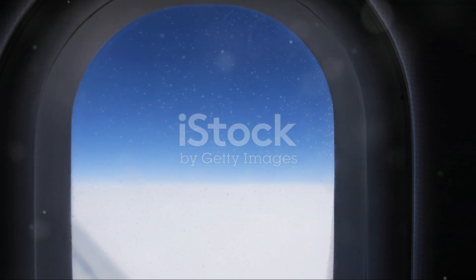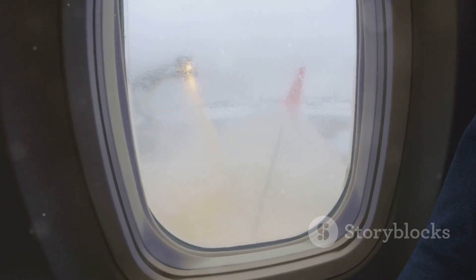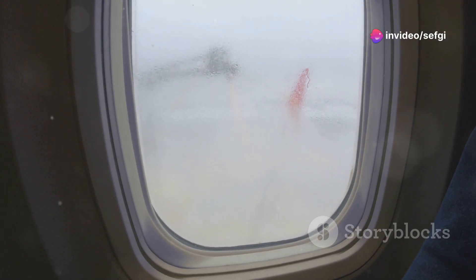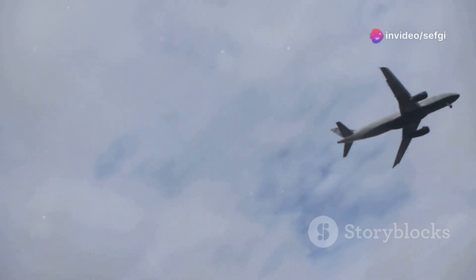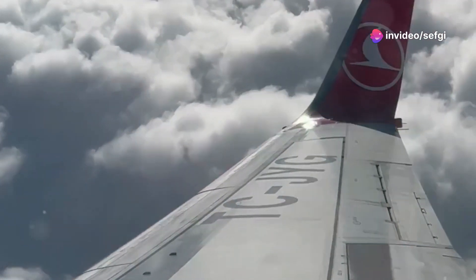In the rare event that an airplane window fails, the consequences are immediate and dramatic. The pressurized cabin air, no longer contained, will rush out the opening, creating a powerful decompression event. Objects, and potentially even passengers, can be pulled towards the opening. The sudden decompression is accompanied by a deafening roar as air escapes, and the cabin altitude will begin to rise rapidly, meaning the amount of available oxygen decreases, posing a serious risk to passengers and crew.